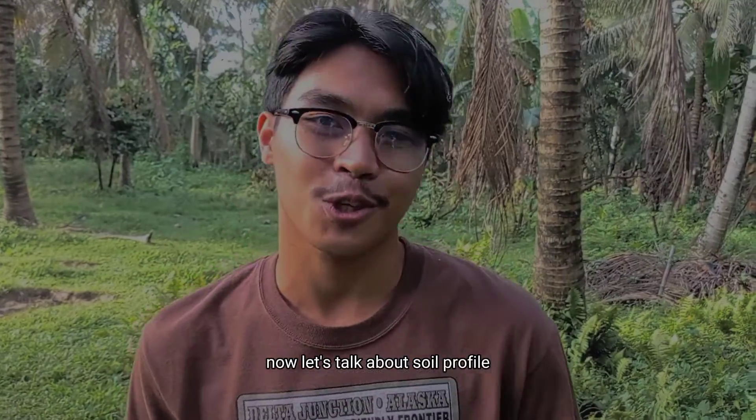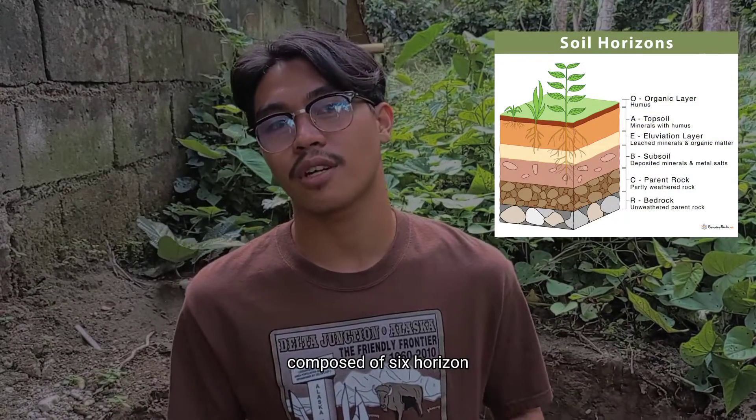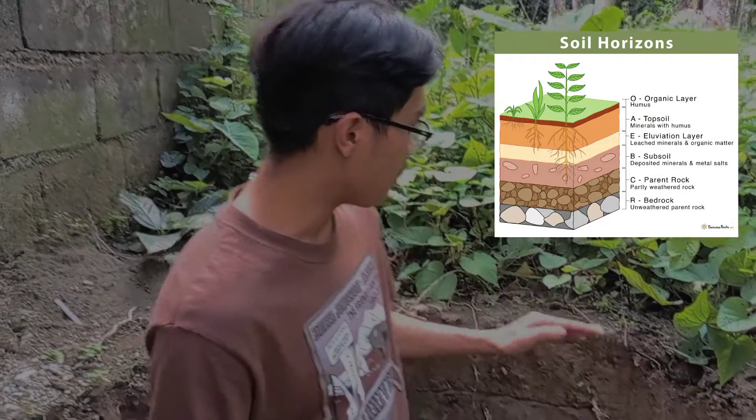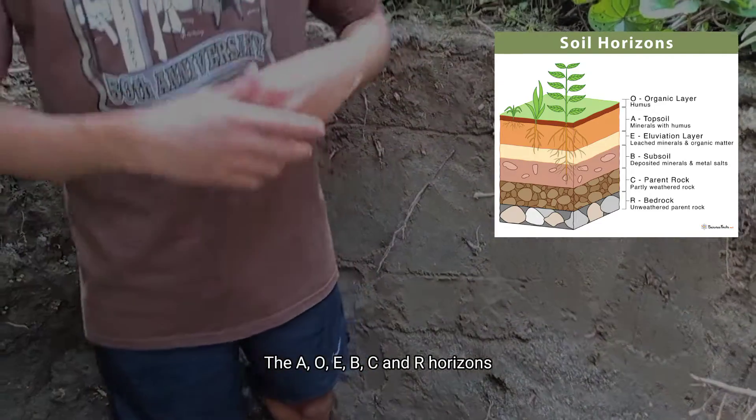Now, let's talk about soil profile. Soil profile is a vertical layer composed of 6 horizons: the A, O, E, B, C, and R horizons.